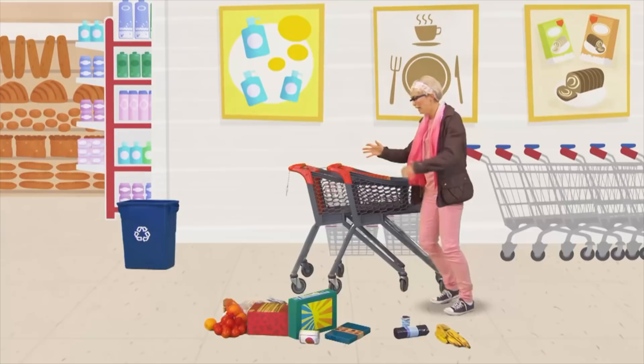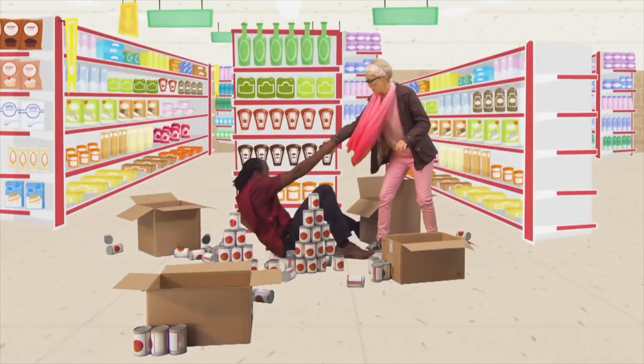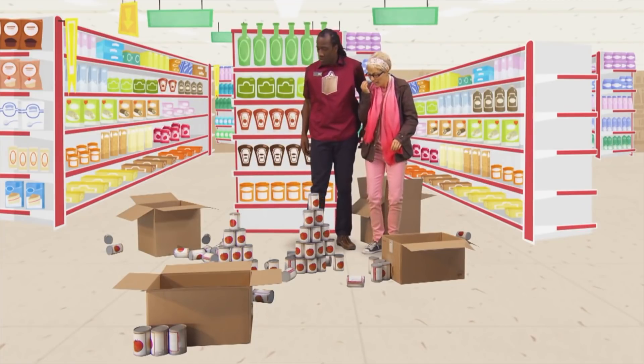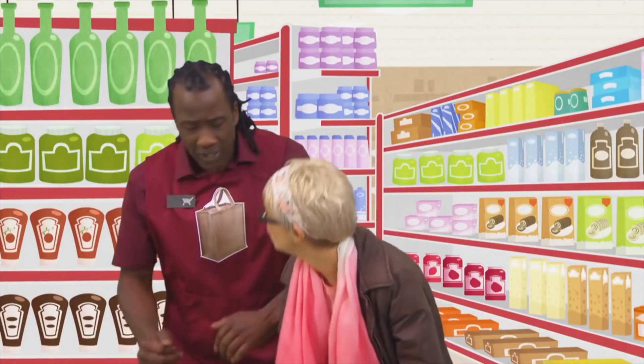Oh no, the trolley's stuck. Stand back. I'm going to pull the trolley out. Oh dear. Let me help you. Thank you. We all seem to be spending a lot of time on the floor. Oh no, my display. It's a bit messy. Oh yeah, let me help you. Don't worry, that's my job. Come on, let's sort your shopping out first. OK.